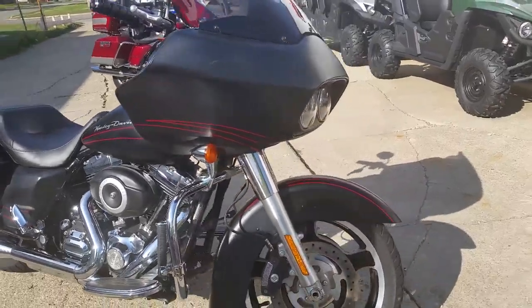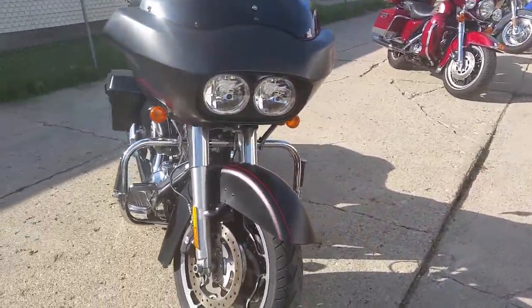It's priced to move at only $15,800. We got financing available for it, and we got leasing available for it.